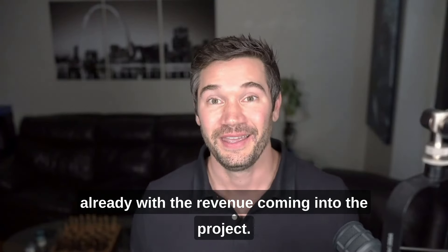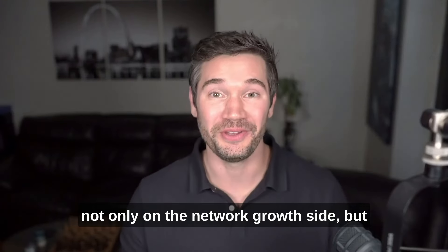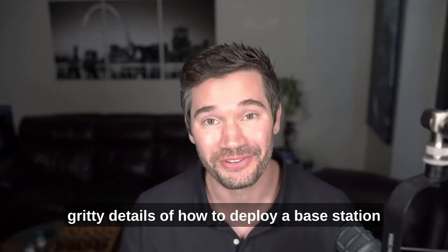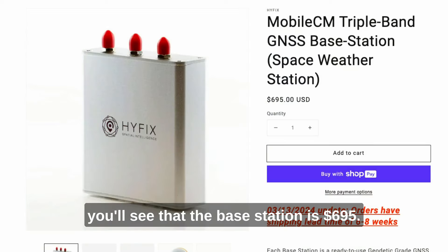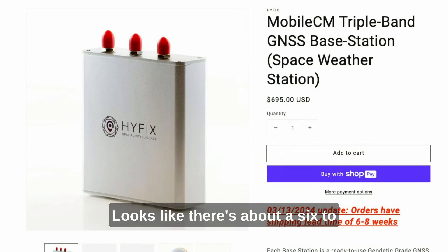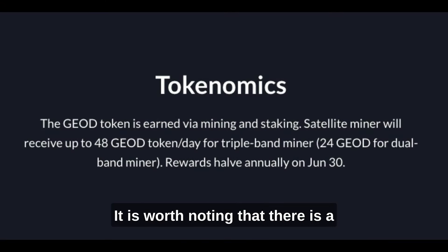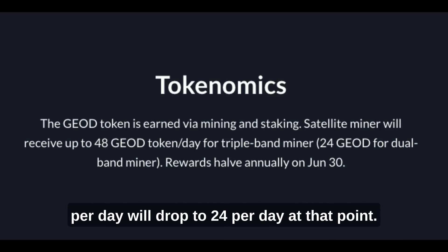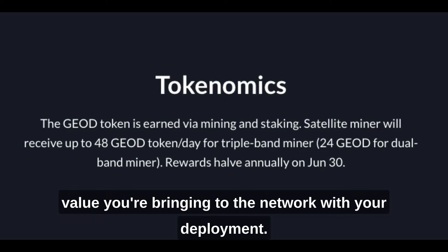We are already seeing that with the revenue coming into the project. I'm not going to get into the nitty gritty details of how to deploy a base station here, but GeoNet does have a really good tutorial on their YouTube page. The base station is $695 with about a six to eight week lead time. If you deploy in a hex with maximum reward potential, you can bring in as much as 48 GEO tokens per day. There is a halving schedule on an annual basis — the next event on July 1st will drop that to 24 per day. Other factors like uptime also play into how much value you're bringing to the network.